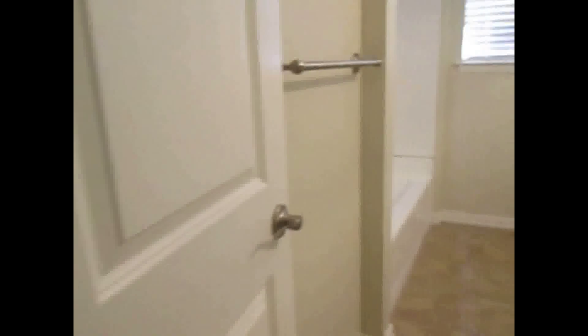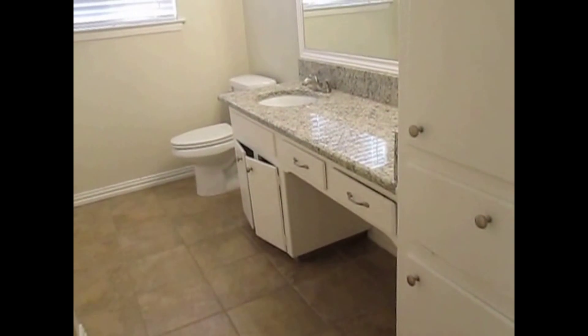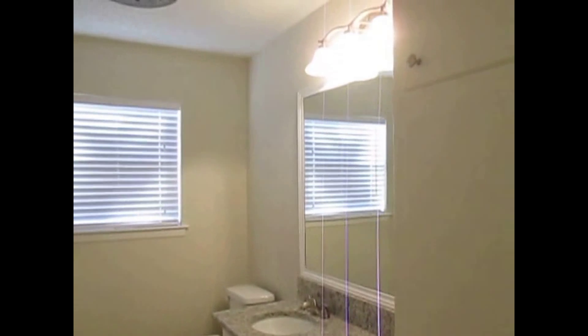First up on the right is the second bathroom. We do have 12-by-12 tile, a single sink vanity with storage, a built-in linen cabinet, a toilet, and a shower-tub combo. The home is recently remodeled and move-in ready.